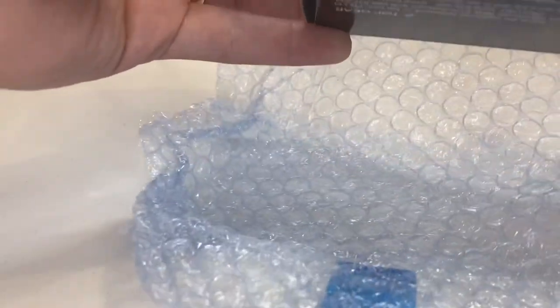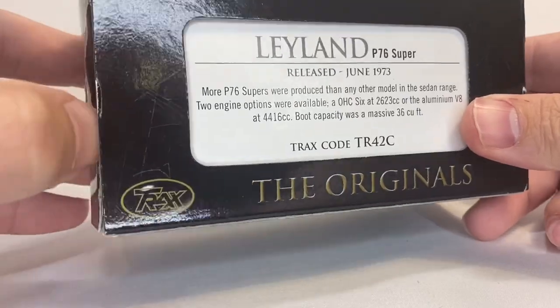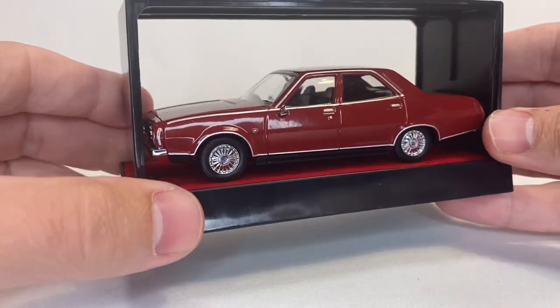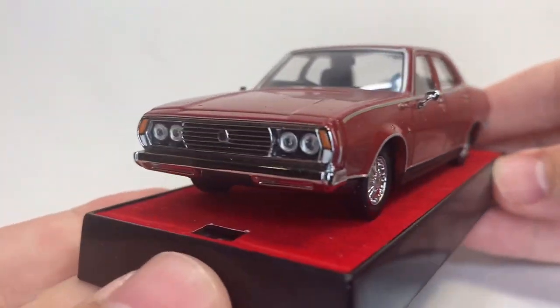Okay, moving on to the next one. We've got maybe another 1/43rd scale. Leyland. What is that? Leyland P76. The Originals — this is another Trax. More P76 Supers were produced than any other model in the sedan range. Let's see what car — oh, look at this. Yeah, this is an absolute classic Australian vehicle. And what is it? I don't know what a P76 Super is. We've got red velvet on the bottom of this plinth. I've had one of these displays in the past, and I think you just put a little pressure, separate it like that. Look at that. What an absolute gorgeous vehicle.